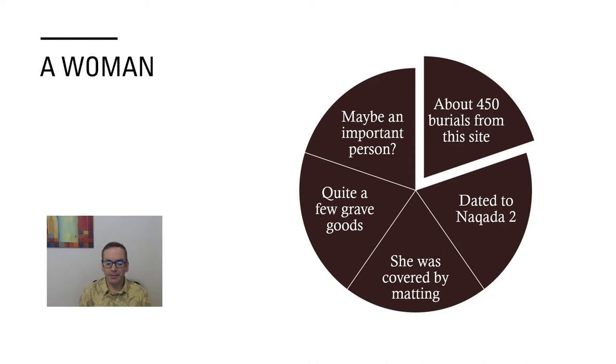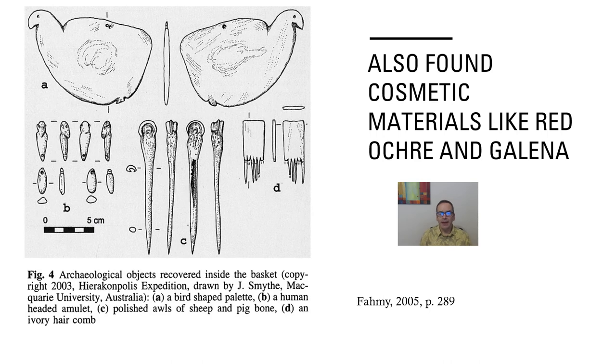They dug a small pit, placed her body in it, and covered her with matting — which is why the body parts aren't very distinct in the image. There are quite a few grave goods: a number of pots and, of course, the basket. Found within it were objects including a cosmetic palette — front and back — used to grind minerals like red ochre and galena to wear as makeup, a human-headed amulet, pins or awls, and a comb.